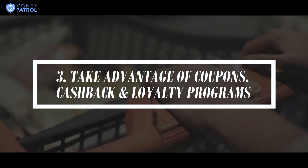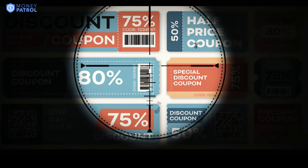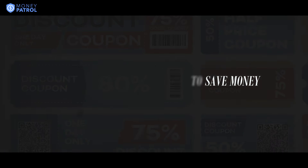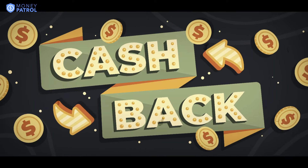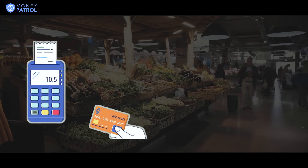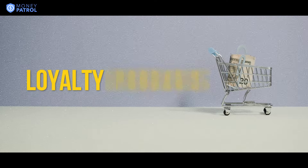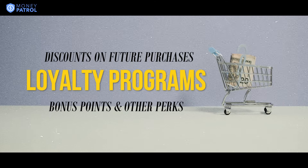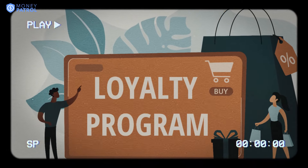Number 3: Take advantage of coupons, cashback, and loyalty programs. With the advent of technology and digitization, coupons have become increasingly common and are frequently offered by grocers to get rid of unsold inventory. Coupons are a great way to save money when shopping and are becoming increasingly popular. You can find coupons for just about anything, so be sure to take advantage of them when you can. Along with coupons, cashback opportunities are a great way to save money when shopping. Many credit cards offer cashback rewards on purchases made with their cards. These rewards can add up over time and are a great way to save money on your grocery shopping expenses. Additionally, many stores offer loyalty programs that provide rewards for frequent shoppers, including discounts on future purchases, bonus points, and other perks such as discounts on fuel at certain gas stations. Signing up for a loyalty program is a great way to save money on groceries, so be sure to take advantage of it.